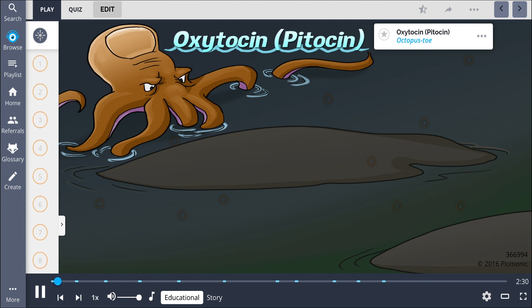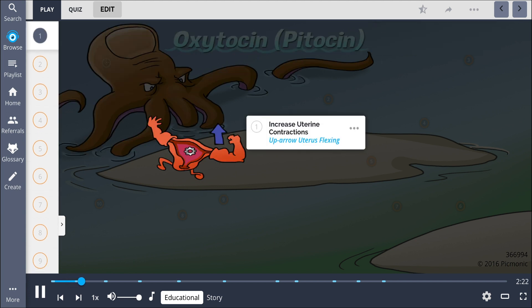Oxytocin, known by its trade name Pitocin, is a hormone administered during pregnancy — you can remember it by the image of the octopus toe. This medication both begins and increases the strength of uterine contractions by stimulating receptors on the uterine muscle wall, shown by the up arrow uterus flexing.